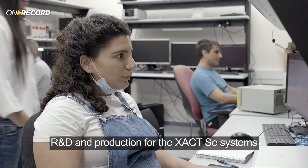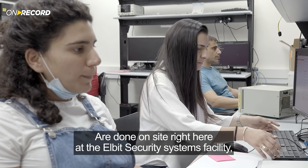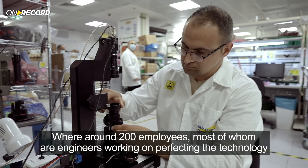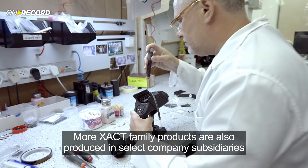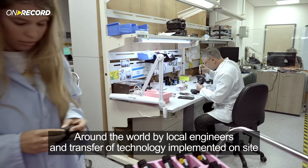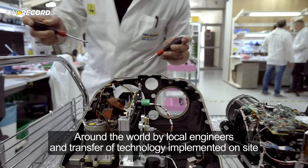R&D and production for the Exact SE Systems are done on site right here at the Elbit Security Systems facility, where around 200 employees — most of whom are engineers — are working on perfecting the technology. More Exact family products are also produced in select company subsidiaries around the world by local engineers, with transfer of technology implemented on site.